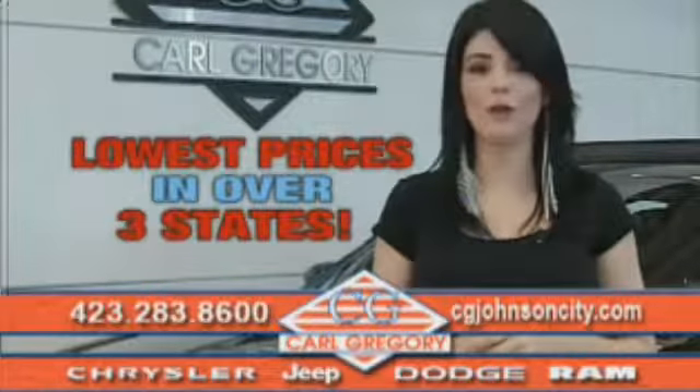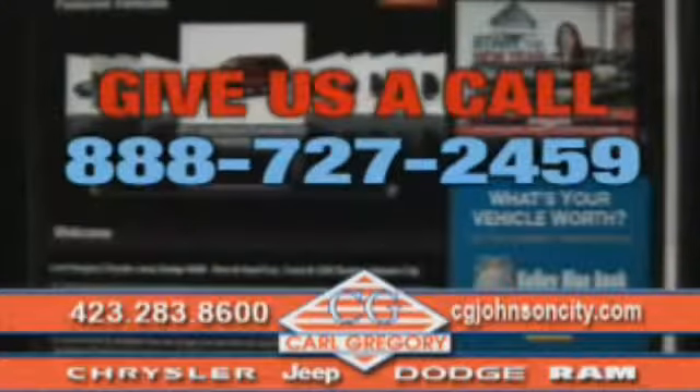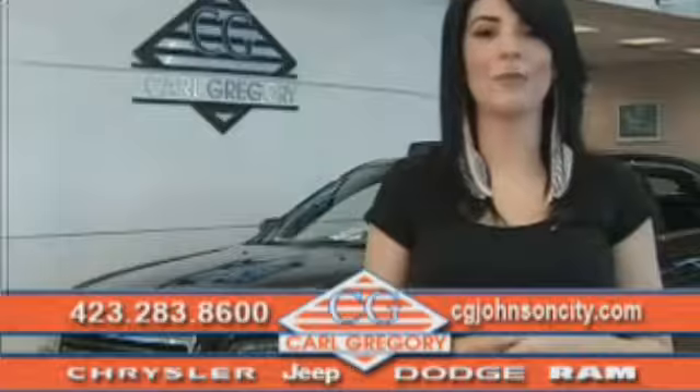you'll find over 1,000 vehicles at our lowest prices in over 3 states. Email us or just give us a call at 888-727-2459. Thank you for shopping on CGJohnsonCity.com. We look forward to earning your business.